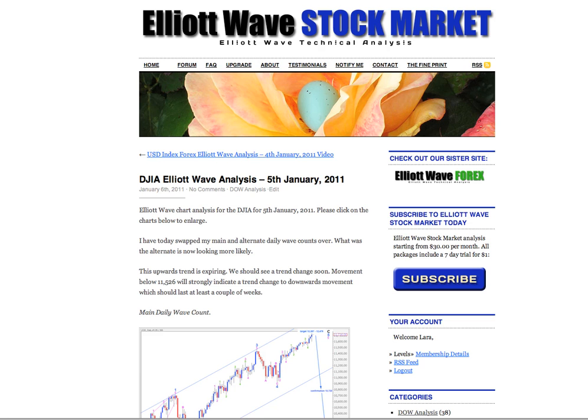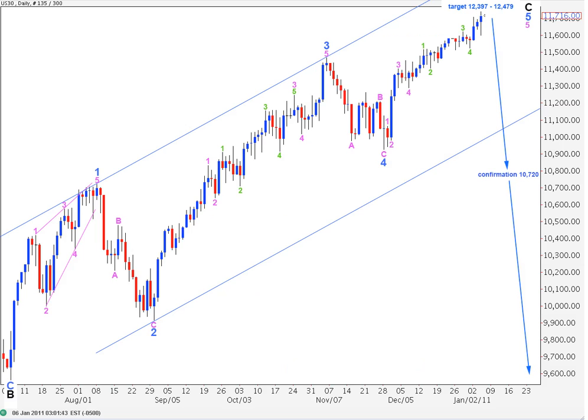Hi, this is Lara at Elliott Wave Stock Market with a free Dow analysis for you after the New York trading session dated Wednesday 5th of January. This is now my main wave count. For last analysis it was my alternate. The alternate is now looking much less likely with this increasing upwards movement, and I'll explain why when we get there at the end of this analysis.